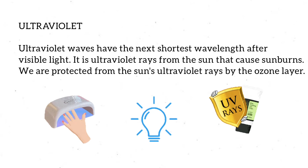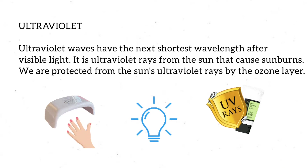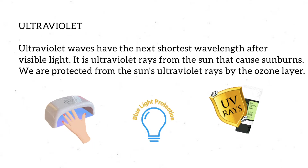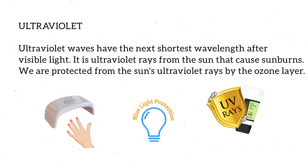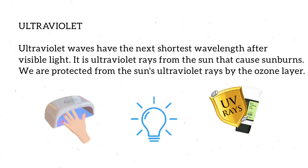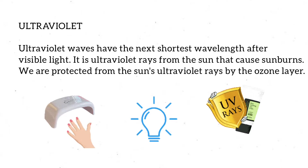From visible light, we move into ultraviolet rays. Ultraviolet waves have the next shortest wavelength after visible light. It is ultraviolet rays from the sun that cause sunburns. We are protected from the sun's ultraviolet rays by the ozone layer.